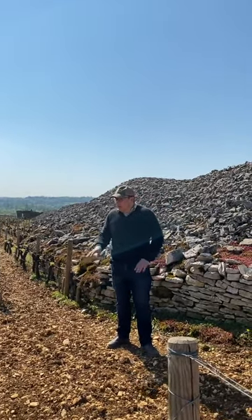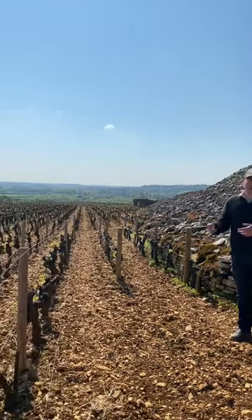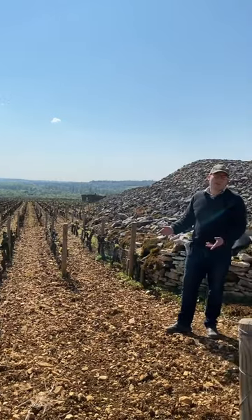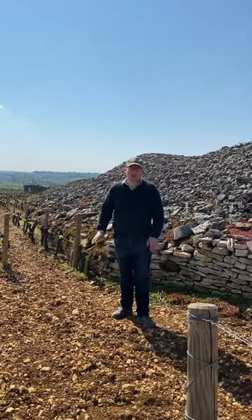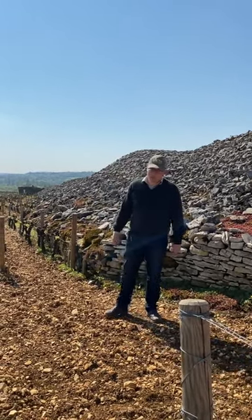And equally, what to us looks like a very regular flat surface sometimes would have been pitted and contoured. Over time, again, people filled in holes with stones, brought in topsoil to create a much smoother surface, better adapted to working with whether horses or by hand or with tractors.